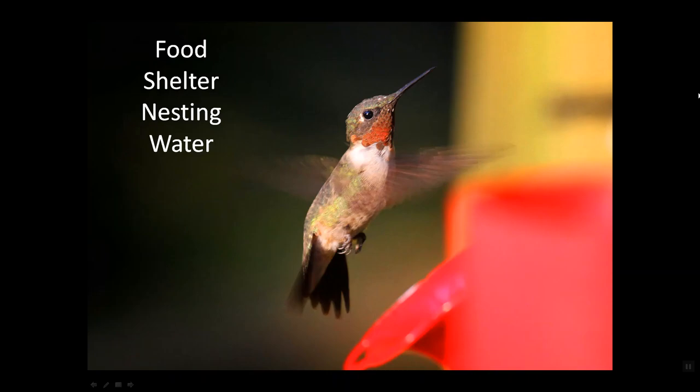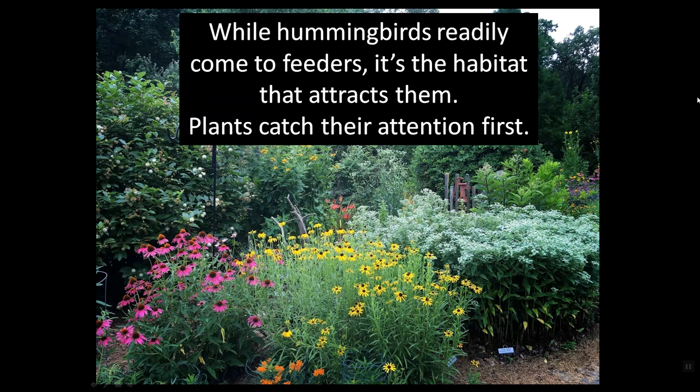And what do we mean by habitat? It's food, shelter, nesting, and water. We've already talked about feeders, of course. But given that it's 40% nectar and 60% bugs, here's the thought: while hummingbirds readily come to feeders, it's the habitat that attracts them. Plants catch their attention first.